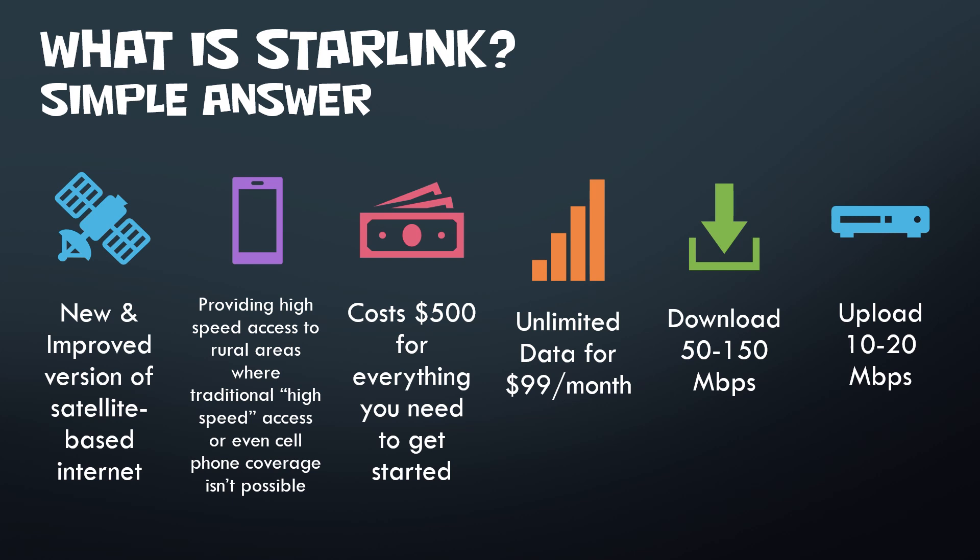The other big thing is it costs $500 upfront, and that is everything you need. With that $500 you get your dish and everything set up, and you are ready to go connected on the internet super fast. You don't have to have a technician come out — nothing like that. It's something super easy you can do on your own.